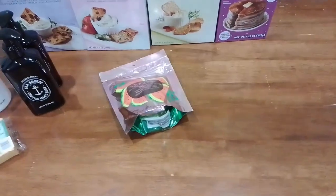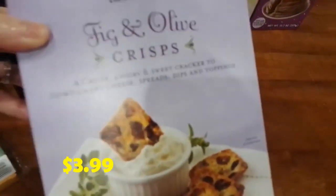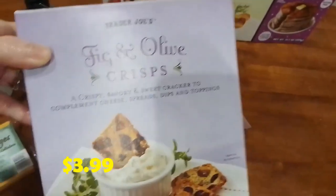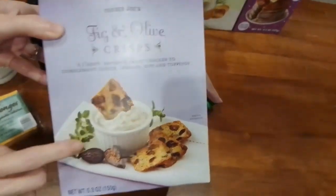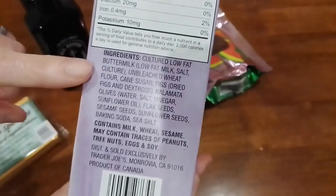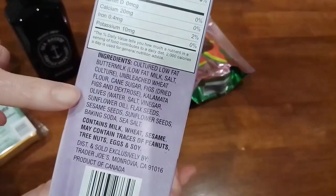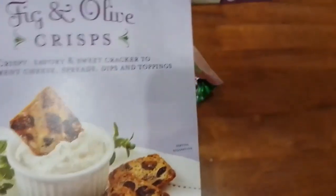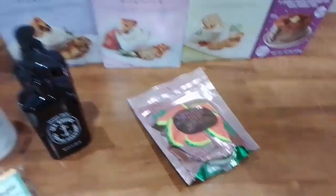We got some crisps. We got the thick olive crisp last time and we like it a lot, so we got it again. Last time we ate it with cream cheese and it was so yummy. Here are the nutrition facts and ingredients — it does have sunflower oil, so it's not the cleanest ingredient.